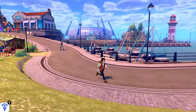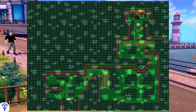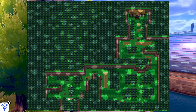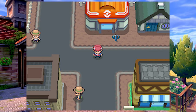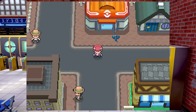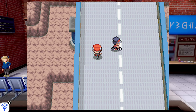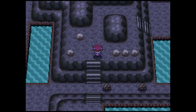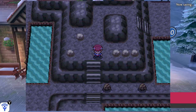Next up is the pride and joy of the Sinnoh region: Eterna City. Eterna City would be nothing without Eterna Forest, which is to the west, and within that forest you have the Old Chateau — where you could find Rotom in the original games and likely in Brilliant Diamond and Shining Pearl — which is just a spooky location. Eterna City also has a really laid-back, chilly vibe from its music. It's out of the way: you have to go through a dense forest to reach it, with the cycling road to the south, and Mount Coronet to the east making it incredibly difficult to traverse.